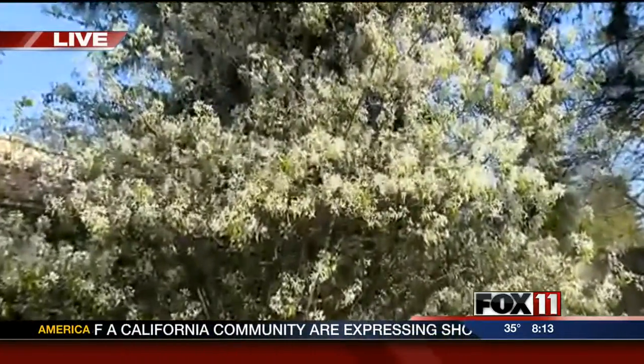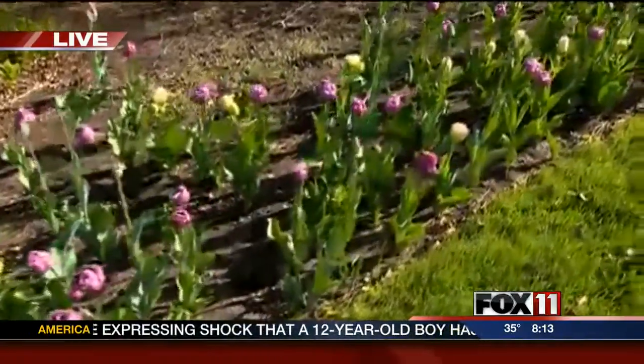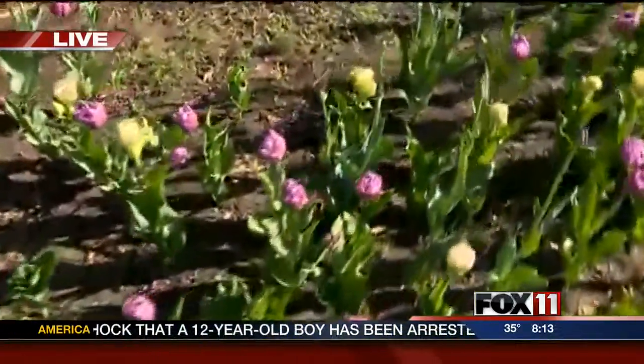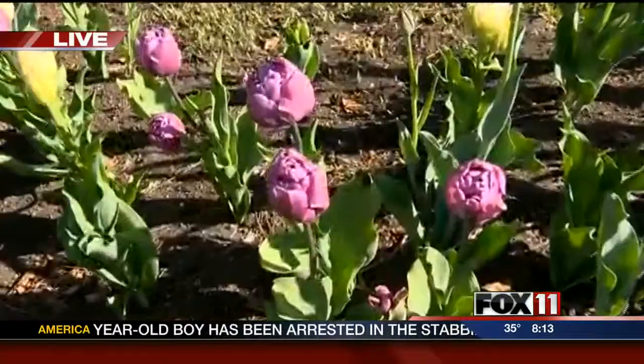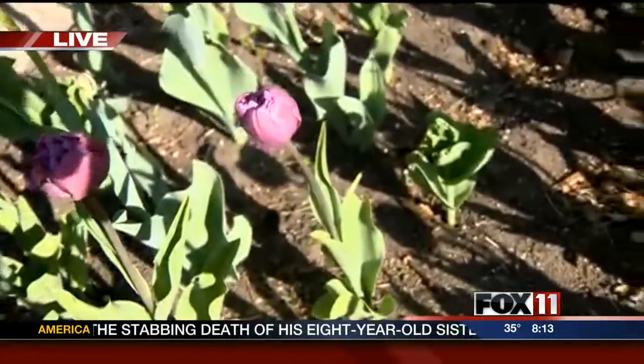Beautiful tulips here as well. No matter where you go, the vibrant colors are just showing. It makes you feel good, doesn't it? It's nice to see all the color for sure after a long winter. So this weekend you have something special coming up, and we have a few plants on this bench with us.